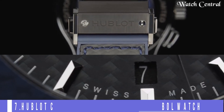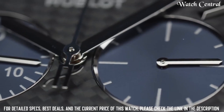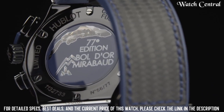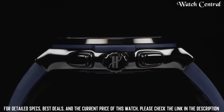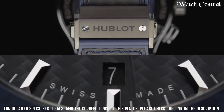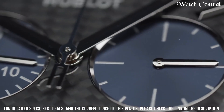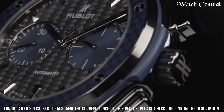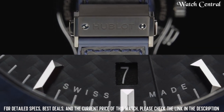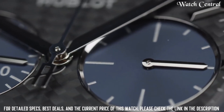Number 7: Hublot Classic Fusion Chronograph Ball Watch. It features a case with a 45-millimeter diameter made of either titanium or 18-carat King Gold, with a bezel made of either titanium or 18-carat King Gold. The watch has a black dial with applied hour markers and hands with luminescent coating. It is powered by an automatic chronograph movement, with the ability to measure elapsed time, split time, and has a power reserve of around 72 hours.